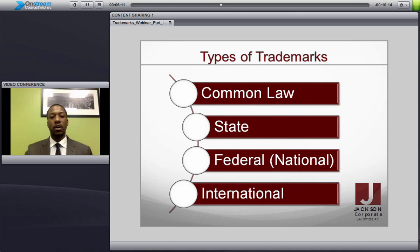So these are the different levels of trademark protection, the different types of trademark. You have common law, state, federal, and international.